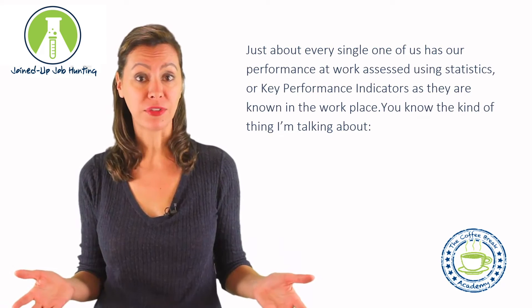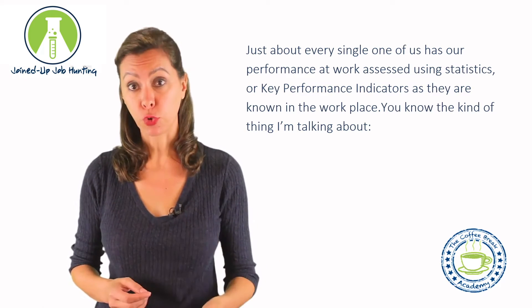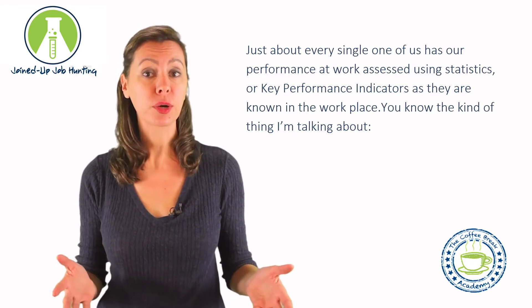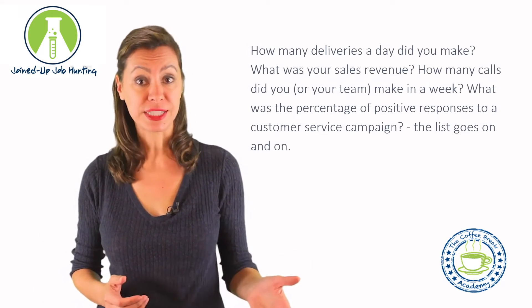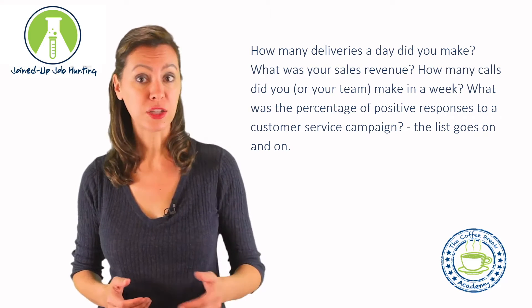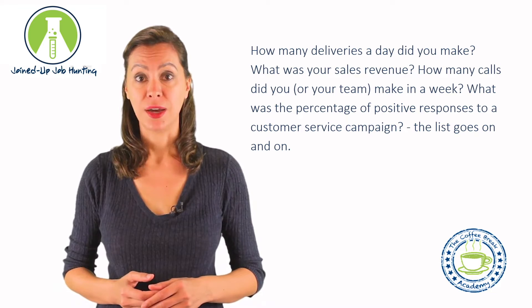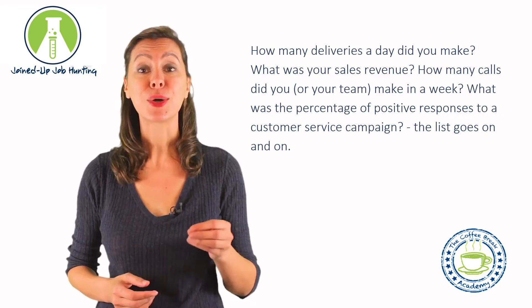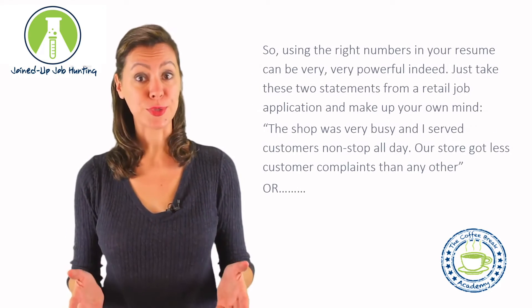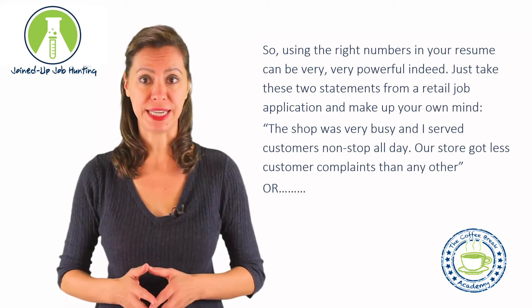Just about every single one of us has our performance at work assessed using statistics, or key performance indicators as they are known in the workplace. How many deliveries a day did you make? What was your sales revenue? How many calls did you or your team make in a week? What was the percentage of positive responses to a customer service campaign? The list goes on and on. So using the right numbers in your resume can be very, very powerful indeed.